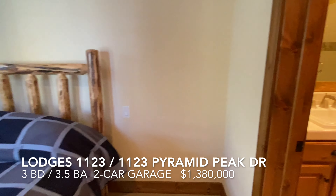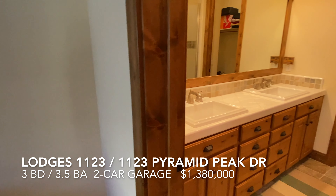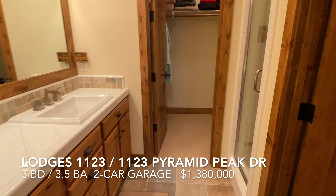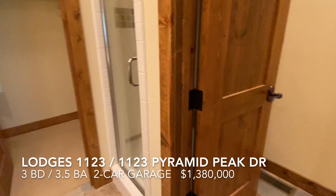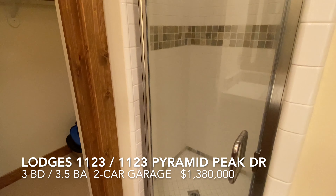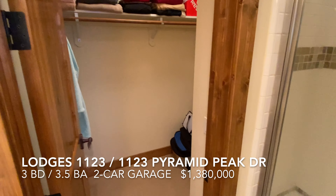The second mini-master bathroom has another large double vanity, a separate water closet, another big stall shower, and a walk-in closet.